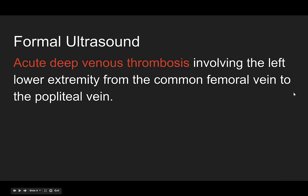Here's her formal read: she has an acute deep venous thrombosis involving the left lower extremity from the common femoral vein to the popliteal vein. The entirety of what they're measuring is clot.